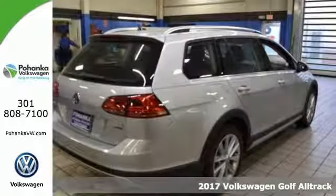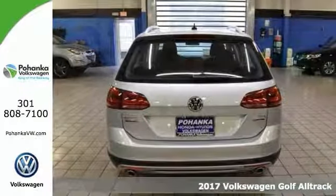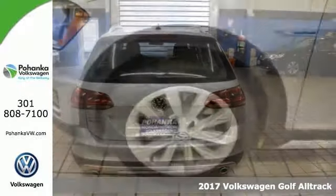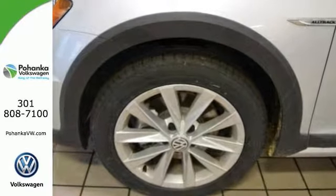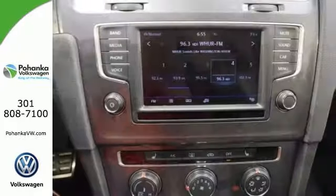Everyone will fit comfortably in this 2017 Volkswagen Golf Alltrack. With great features like brake assist, heated mirrors, heated comfort seats, and multiple airbags, it is sure to please. The exterior parking camera, 6.5-inch touchscreen display, and alloy wheels are nice touches too.